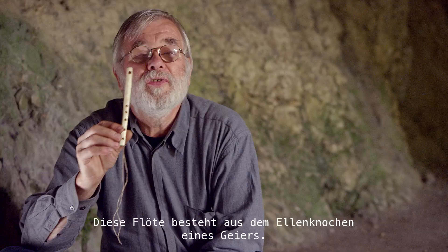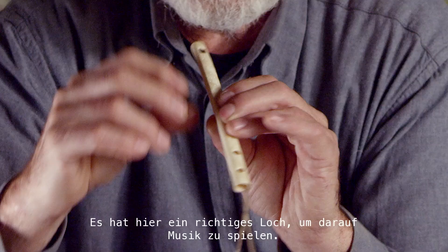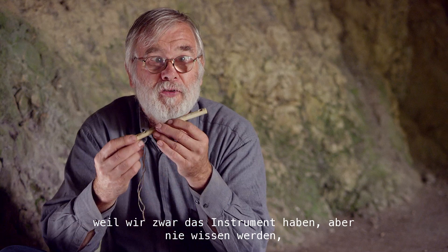That's a real flute. This flute is made of a cubitus — that means the head bone of a vulture. The original is around 5,000 years old and has a real hole here to play the music. What is played is not prehistorical music — what is played is music played on a prehistorical musical instrument, because we are the instrument, and we will never know what kind of music they played with it.